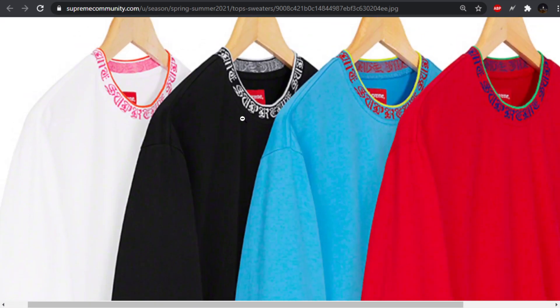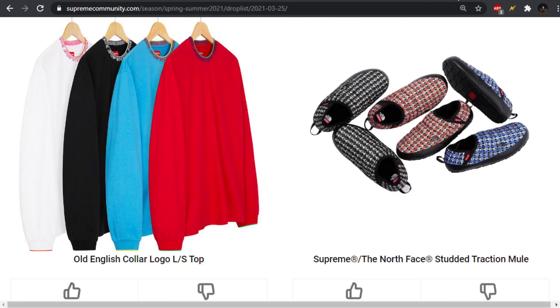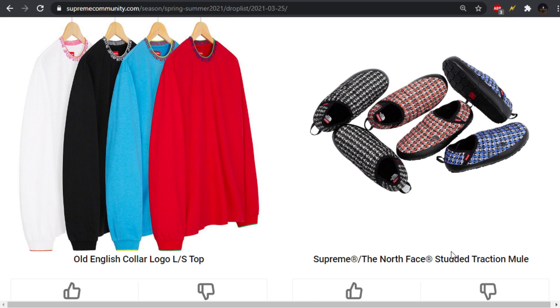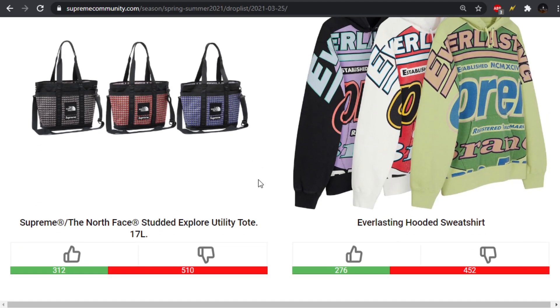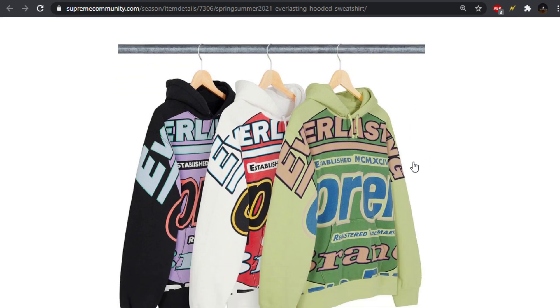The black one is probably my favorite — I'm not really digging any of the other colorways except for the black one. But I've always liked collar branding. I've always thought that was a cool way to go about adding your logo. We have the Studded Traction Mule and also the Utility Tote.